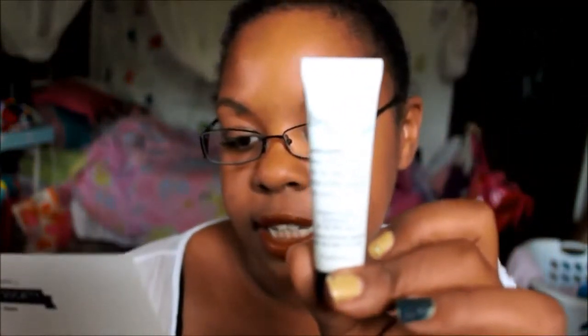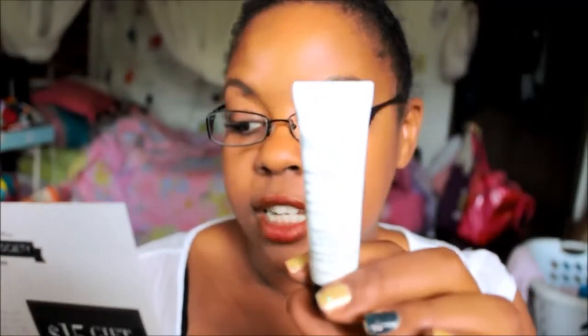Next item is a Philosophy sample of Hope in a Jar. The card says: give Hope a chance. This top-rated moisturizer is packed with antioxidants to brighten and rejuvenate skin, and the iconic soufflé texture is light and luxe for summer. Full size is $40.